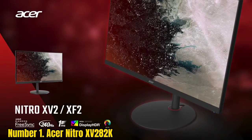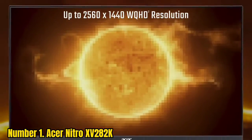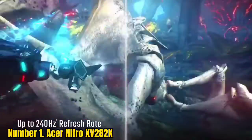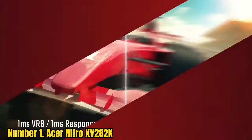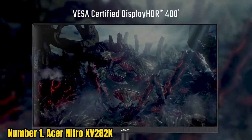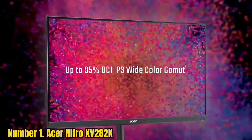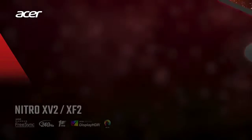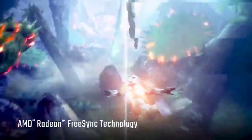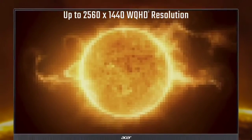Number 1: Acer Nitro XV282K. One of the advantages of a gaming Xbox Series X monitor over a TV is the option to pack all those next-gen display features into a compact package. This is exactly what the new Acer Nitro XV282K is all about, based around a 28-inch IPS panel. It ticks an awful lot of boxes, starting with up to 144Hz refresh and the full 120Hz over HDMI 2.1. Thanks to the modern IPS panel, the response is rated at a nippy 1ms by the gray-to-gray metric, not the less demanding MPRT measure. There's variable refresh rate support for liquid-smooth rendering, plus a focus on delivering low latency.